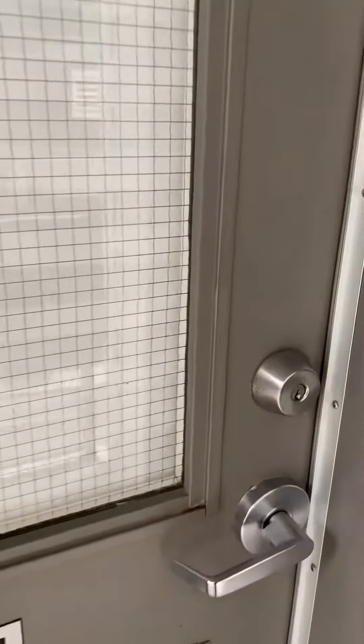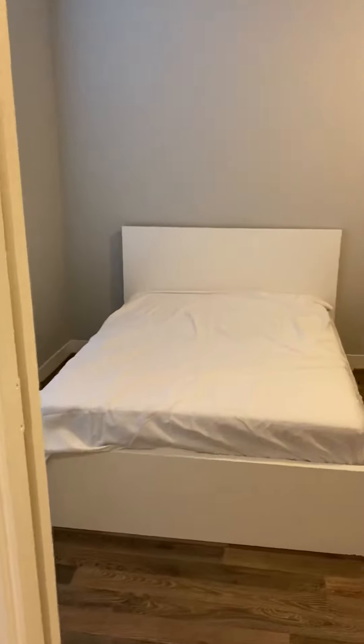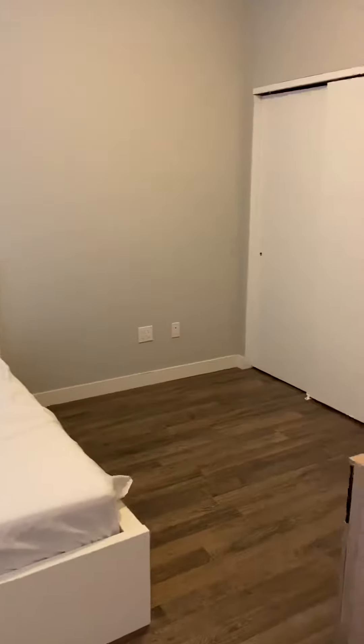Welcome to T101 at 62 Balsam Street. This is a four bedroom and two and a half bathroom unit in Waterloo, Ontario, just steps from uptown Waterloo.